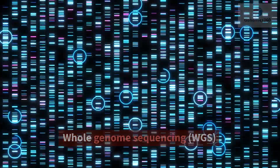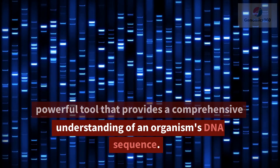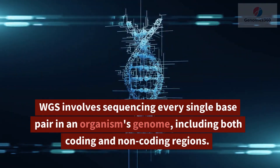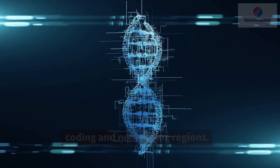Whole Genome Sequencing, or WGS, is a powerful tool that provides a comprehensive understanding of an organism's DNA sequence. WGS involves sequencing every single base pair in an organism's genome, including both coding and non-coding regions.